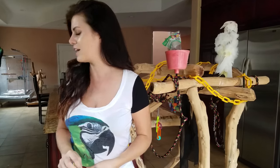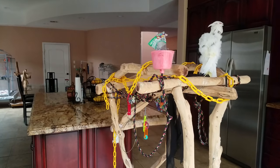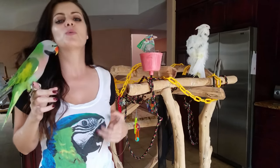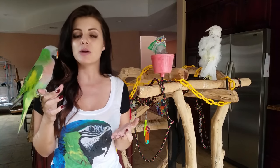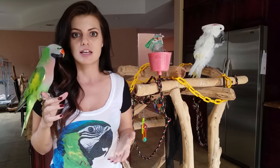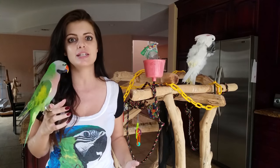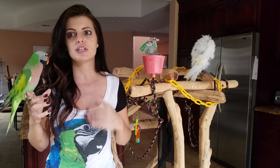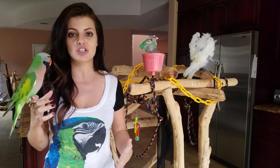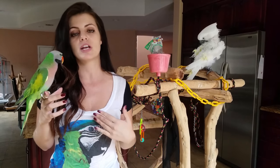What most people do wrong when they're trying to potty train their parrot is this: you're playing with your bird and suddenly he goes potty — on your shirt, he's a baby, doesn't know better, on the couch, whatever. You clean it up and you're like, I got to put the bird back, I don't want him to mess up anymore. That is completely the wrong attitude.